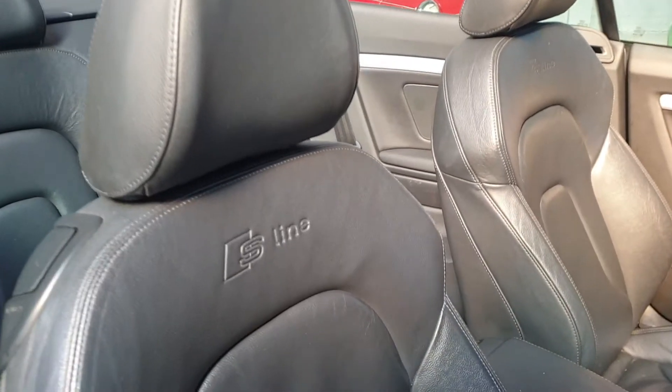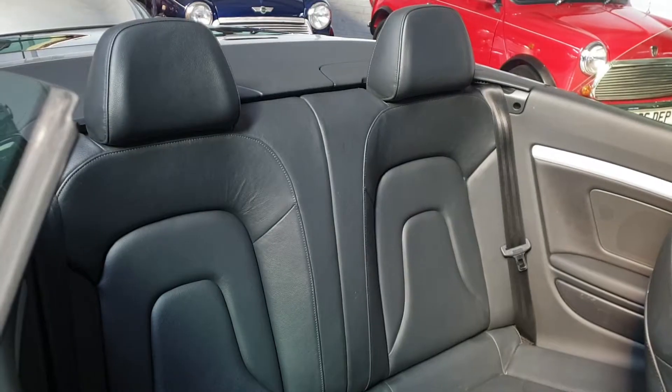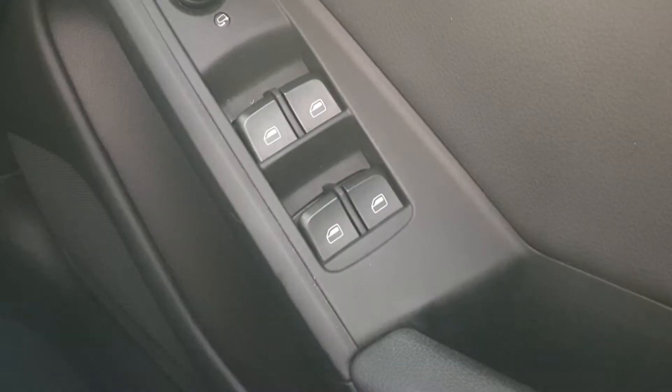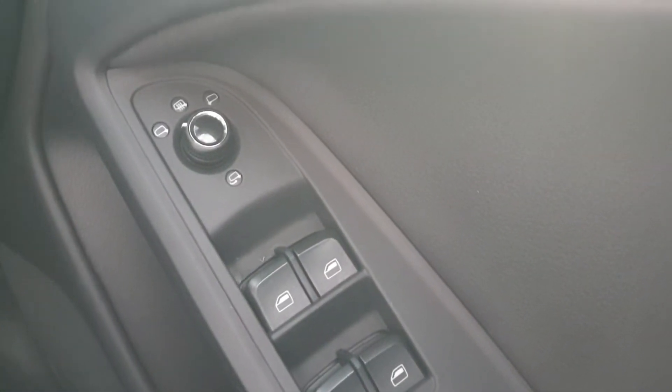The interior is trimmed with these beautiful S-line embossed black leather seats. There are two more large seats in the rear. It has the brushed aluminium black centre console. Inside the car comes with power windows and power adjustable heated folding mirrors.